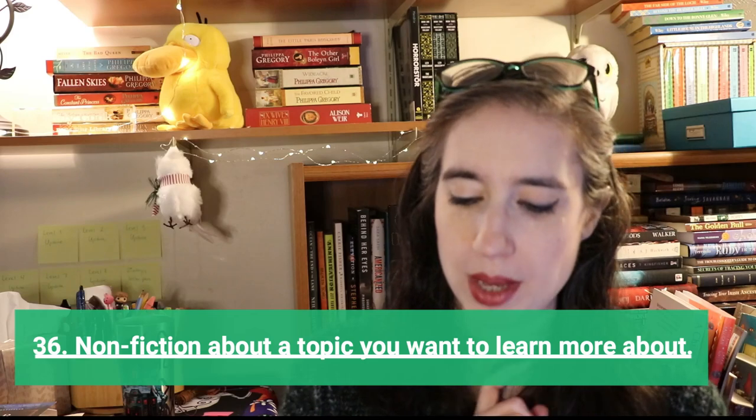Next is a book written by a local author — subjective based on where you live. For me, I might read Christopher Golden, some Jennifer McMahon like The Winter People, or some Joe Hill that I haven't read yet. Find an author in your area of the world and read from them.